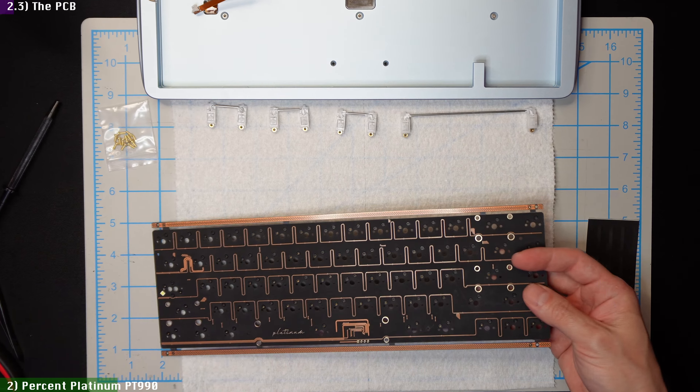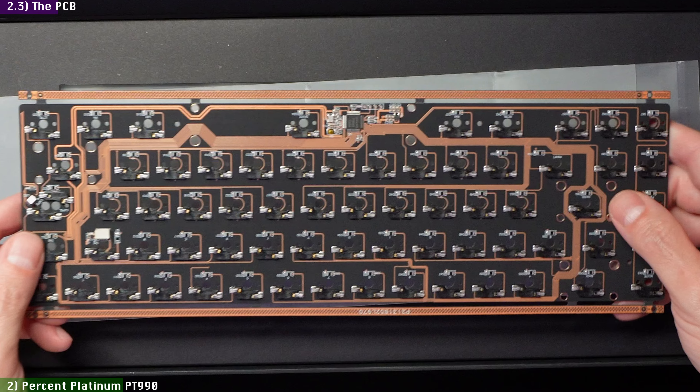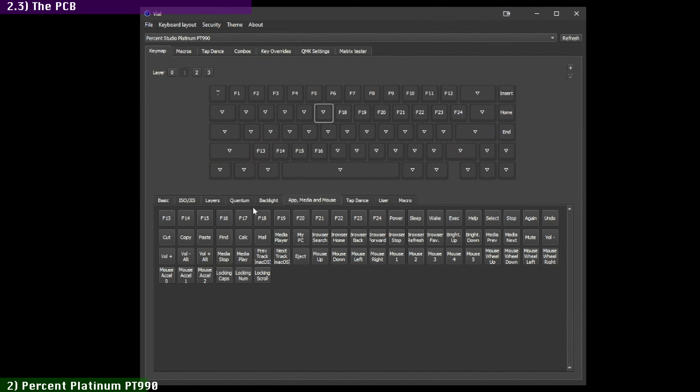For PCB, you can choose between Solid or Flex Cut — I picked the Solid for less flex. And it's hotswap-only, so soldered switches absolutists might not apply. While I'll usually go with soldered whenever I have the option, I get it that for most people hotswap makes more sense, so it makes sense that designers would go with that for a limited group buy. The controller has the expected N-key rollover and supports Vial, my favorite keyboard programming interface. ClickClack confirmed this is also VIA compatible, and they provided me with the required JSON file to make that work.